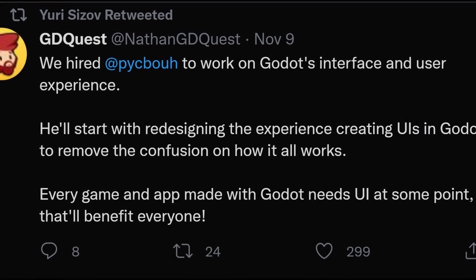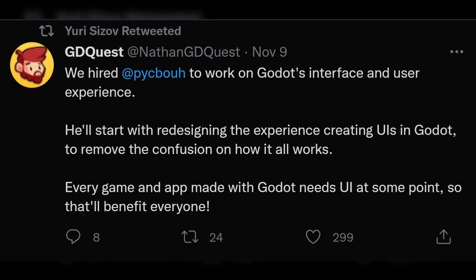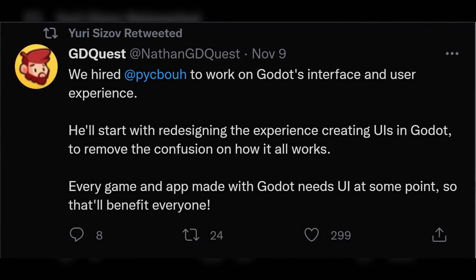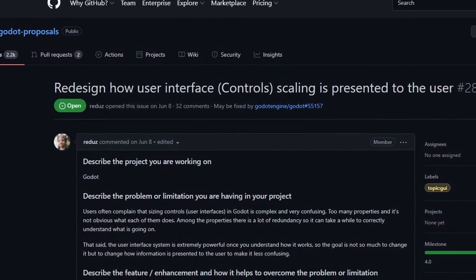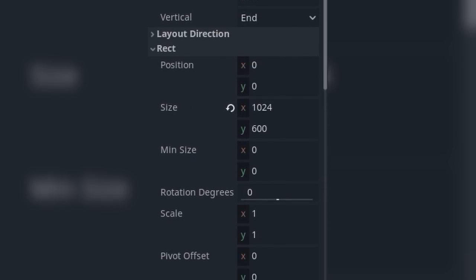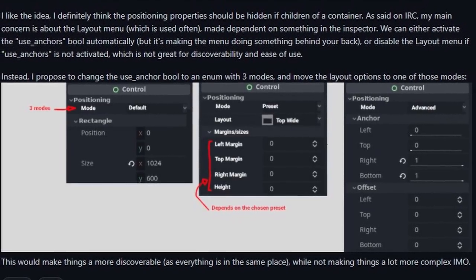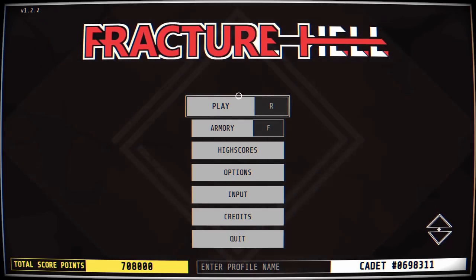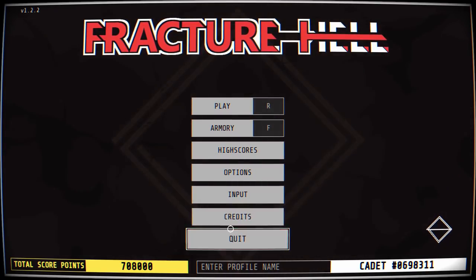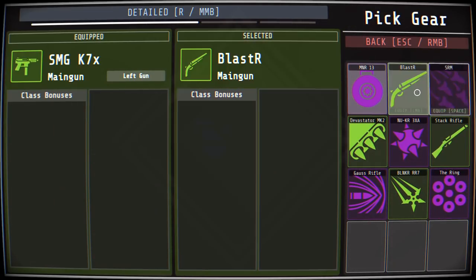Thanks to a hugely successful Kickstarter campaign, GDQuest has hired Yuri Sizov to improve Godot's interface and user experience. Specifically, they are tasked with tackling a UI proposal. Godot's UI system is actually quite powerful once you wrap your head around how it all works, but users often complain that there are too many properties and it's not clear what each of them does. The goal of this change is not to change Godot's UI system, but rather change how information is presented to the user to make it less confusing.